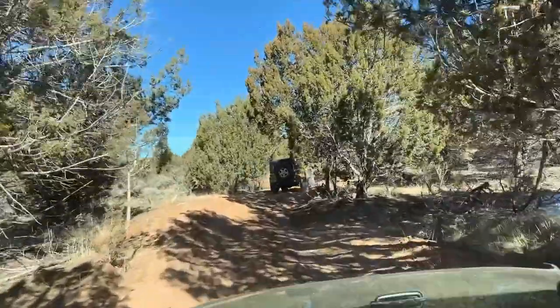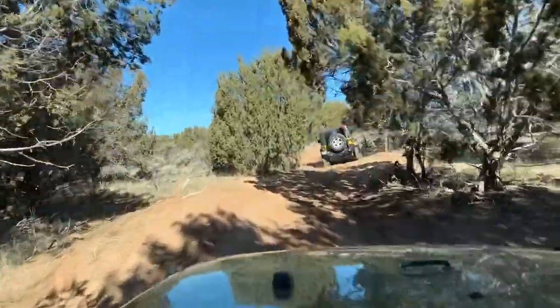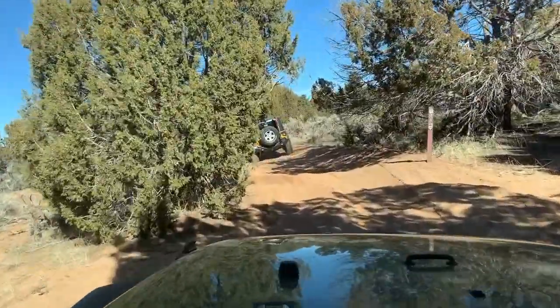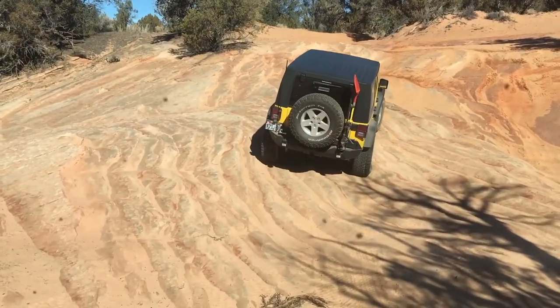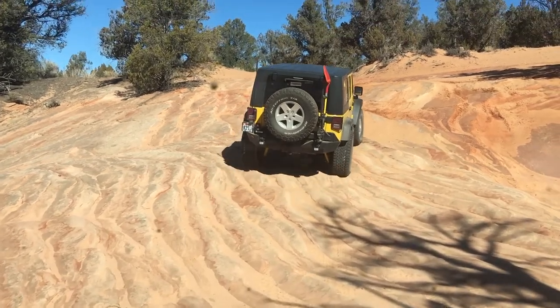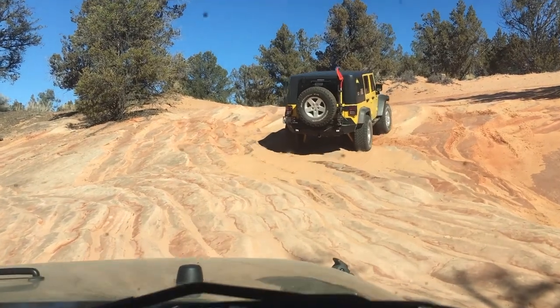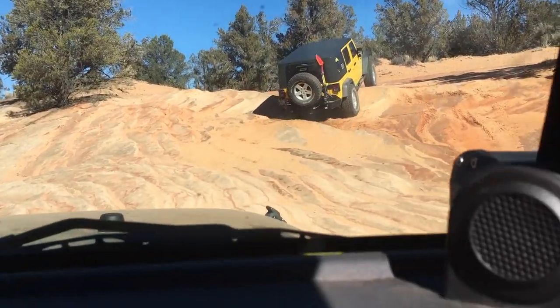We've met up with our friends from Route 2 Adventure to explore the scenic Barracks Trail. The Barracks is located near the Coral Pink Sand Dunes between the towns of Mt. Carmel Junction and Kanab. The trail is not too difficult — for the most part, it's a well-groomed two-track road with the occasional sand or slick rock hill.